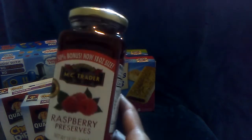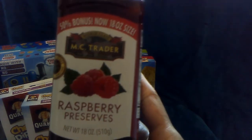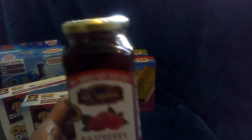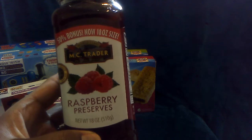Then I picked up one of these raspberry preserves and this is an 18 ounce jar. These are the McTrader brand. Dollar Tree normally carries the smaller jars of this but this is a pretty nice size, so I just picked up one of those.